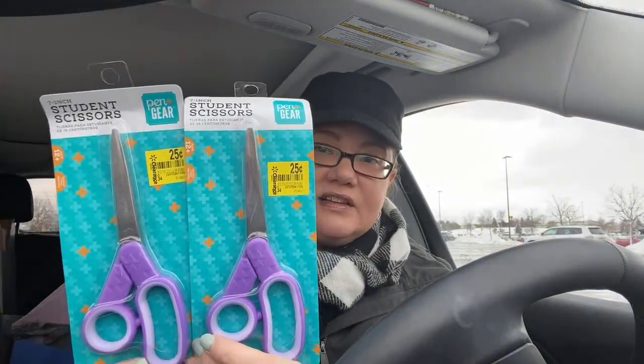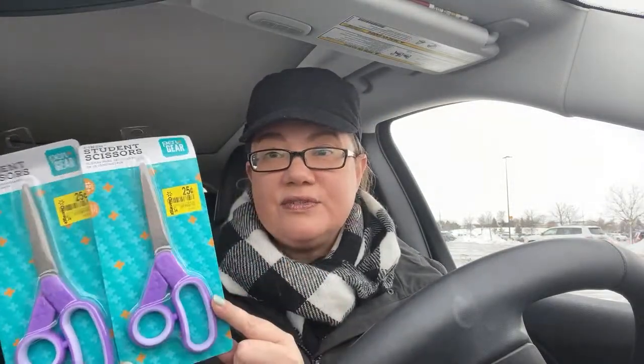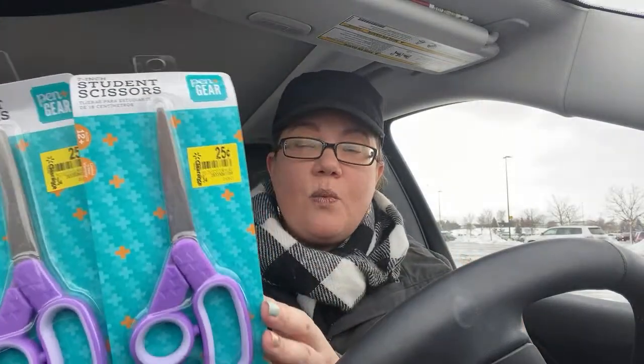Scissors — look at these student scissors for 25 cents! They also have Fiskars scissors for 50 cents. They had no scissors over 50 cents. Maybe they had a surplus left over from back-to-school season. Give this video a thumbs up — scissors for a quarter! These are nice scissors, great for cutting coupons. How many times do you have to look around the house for scissors and can't find them? Not anymore — not for a quarter.